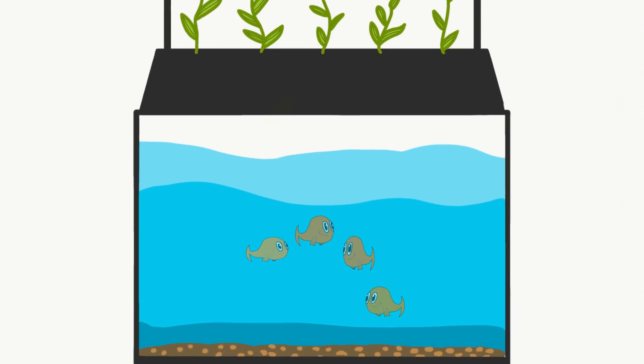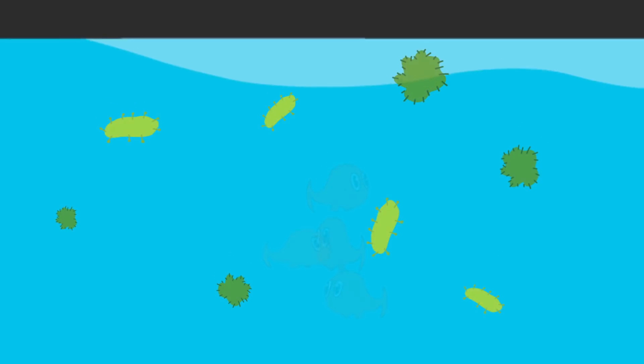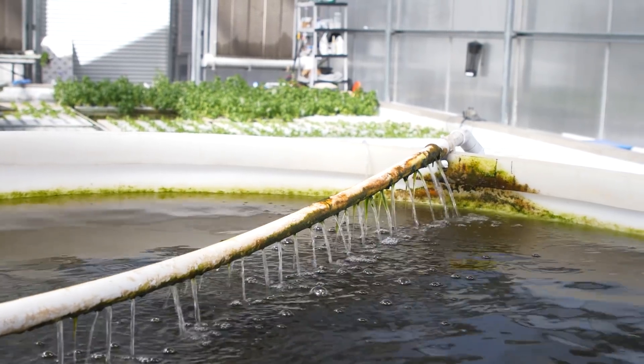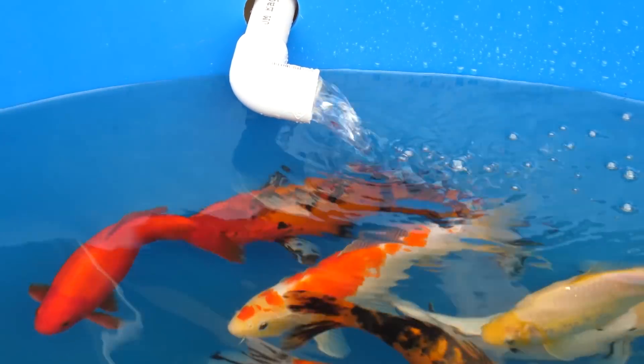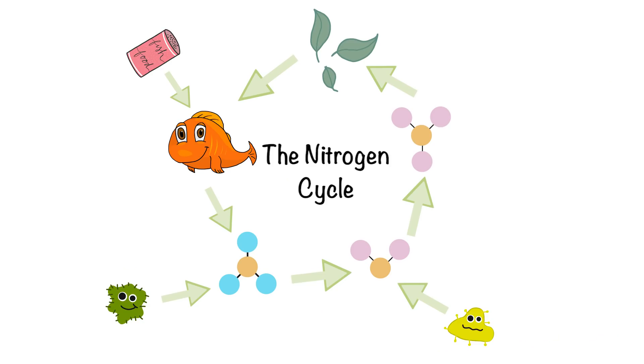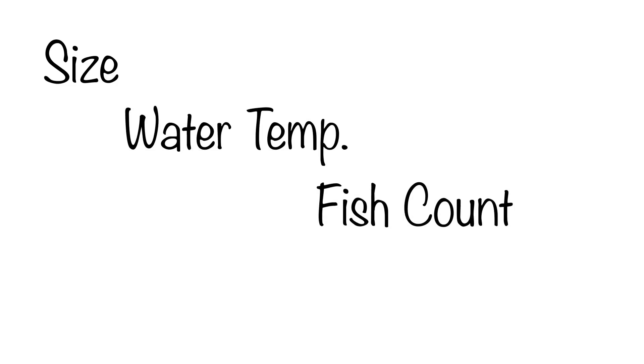Let's swim deeper and look at the role nitrifying bacteria plays in aquaponics. It starts with cycling—the process of how nitrifying bacteria colonizes in an aquaponics system to establish the nitrogen cycle. Every single aquaponics system will need to cycle in order to produce the necessary nitrogen needed to grow healthy leafy greens. The nitrogen cycle creates equilibrium in your system, and can take anywhere between six weeks to six months depending on the size of your system, water temperature, how many fish you have, and the amount of feed.